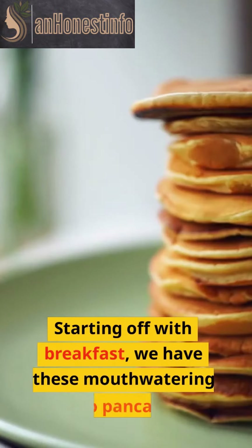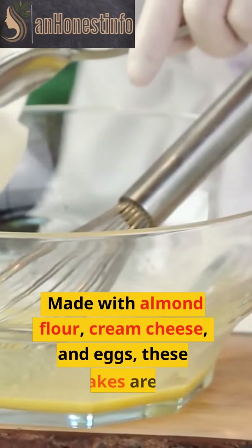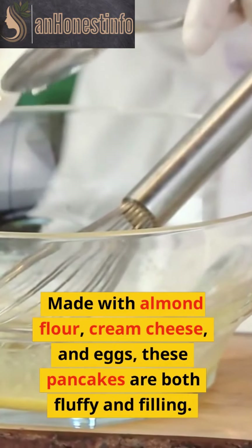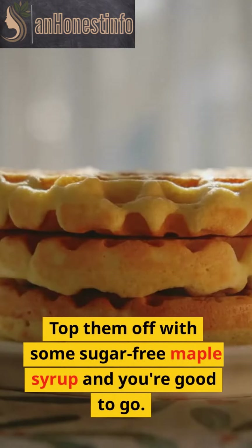Starting off with breakfast, we have these mouth-watering keto pancakes. Made with almond flour, cream cheese, and eggs, these pancakes are both fluffy and filling. Top them off with some sugar-free maple syrup and you're good to go.